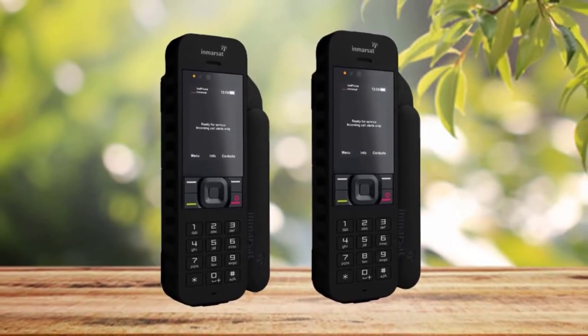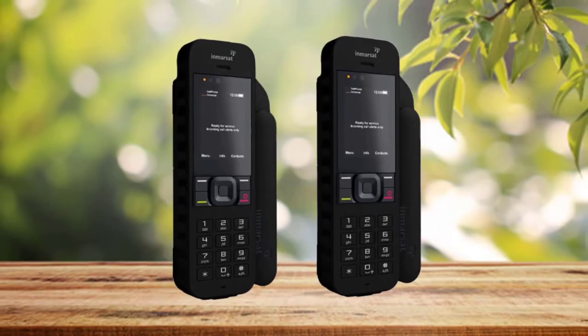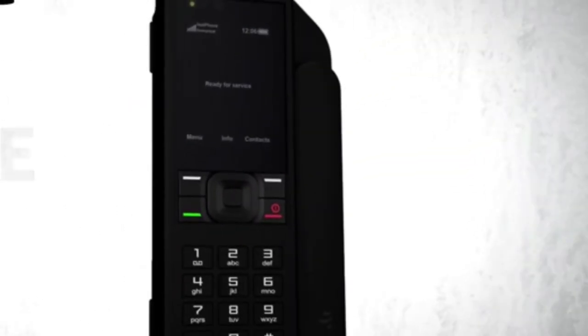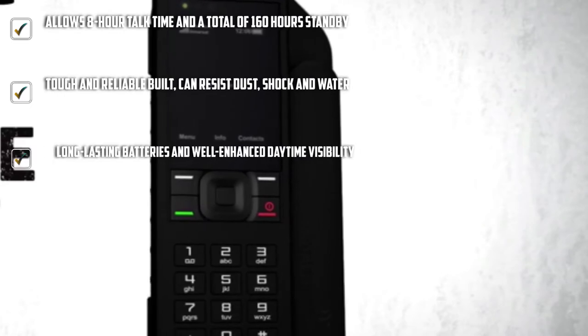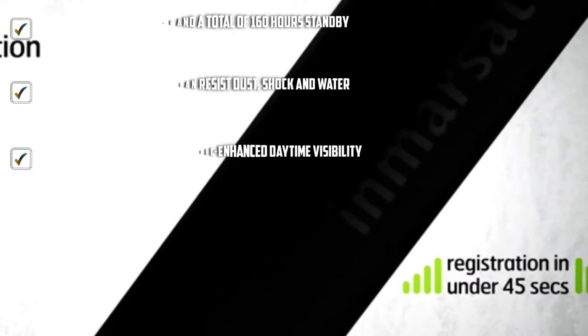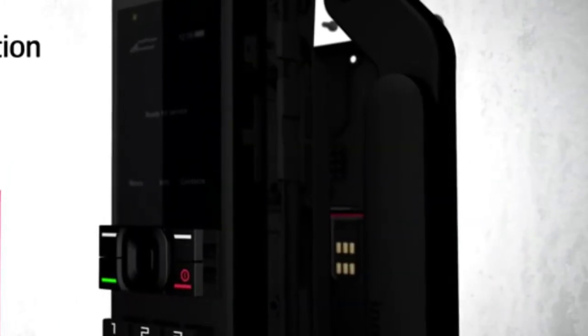Included accessories are the travel case, wall and car chargers, and the earpiece. You need to use a standard micro USB when charging. This phone comes with a longer battery life, but it is crucial to switch the phone off when stored. All these would fit well into a camera bag. You can use this phone even under rugged conditions since it is made to be dependable, sturdy, and can fight off dust, water, and shock.